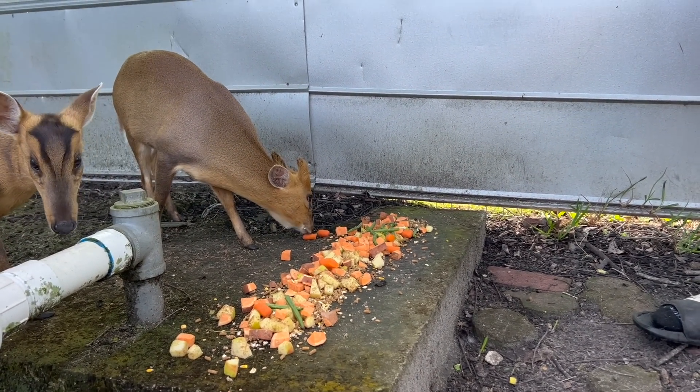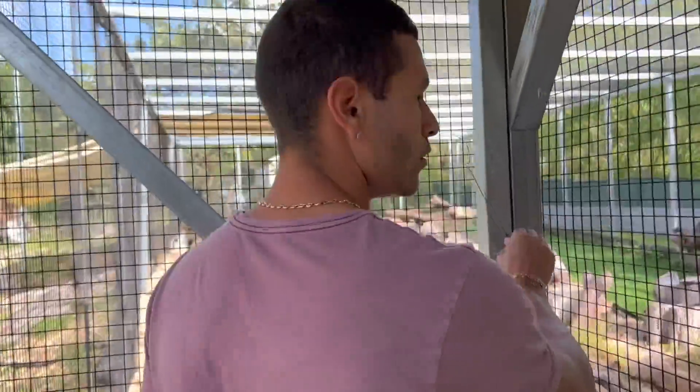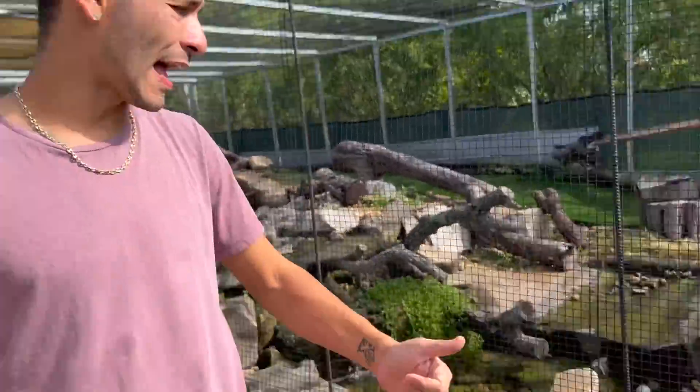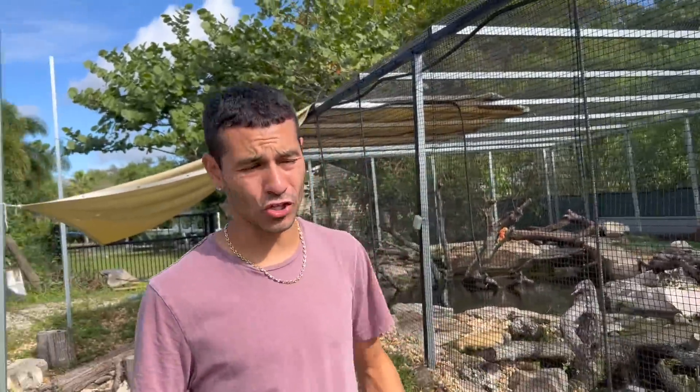Now let's move on and go take out Oliver and Callie. Entering inside of Oliver's home — they are ready to come out. I turn on the water just a little bit so they have a little extra splash. Come over here, close that door behind us, open that up, and Oliver comes out. It's a little hard to film Oliver and Callie right when they come out because they get really excited, and we feed them at lunchtime.